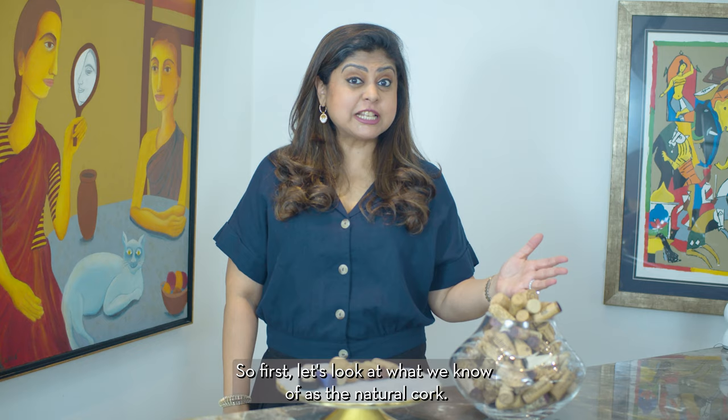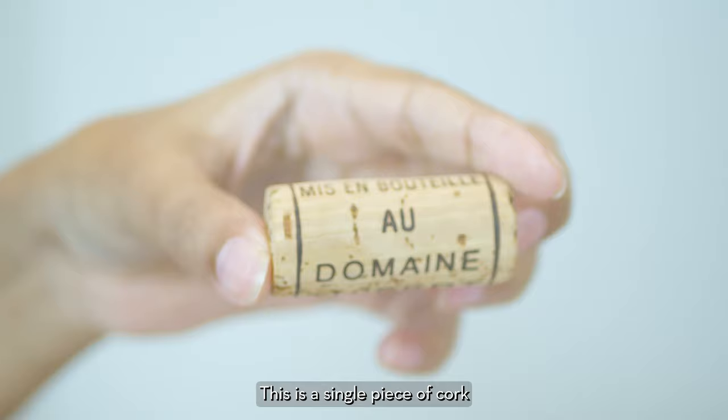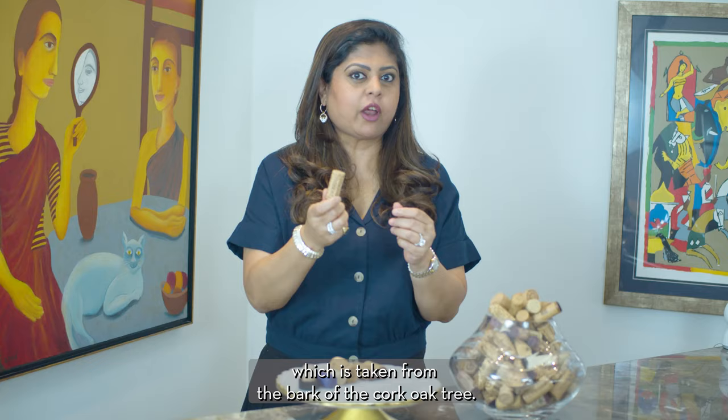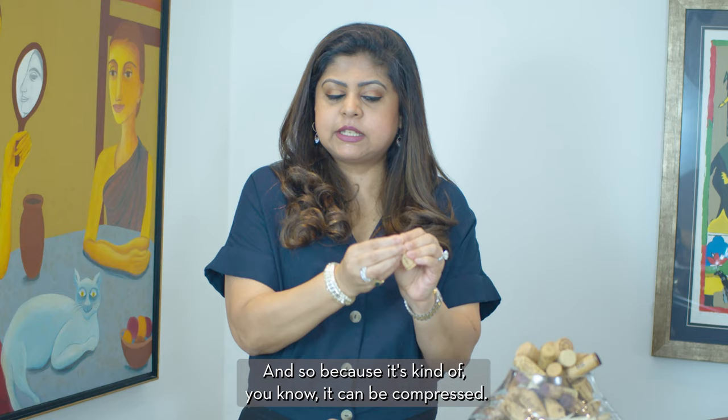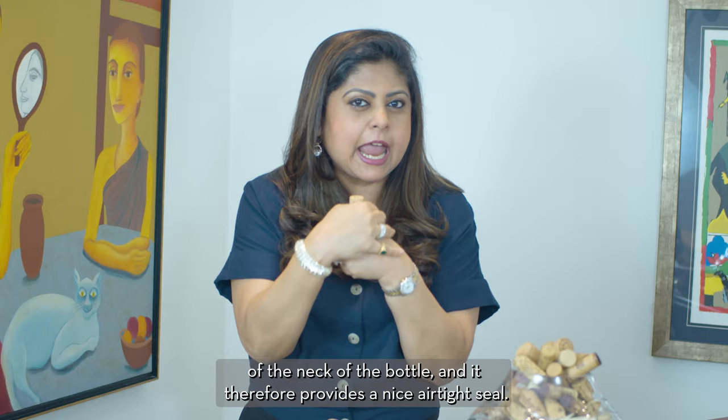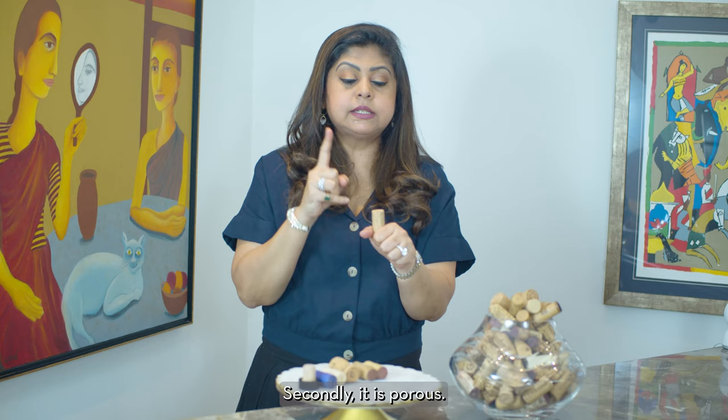First let's look at the natural cork. This is a single piece of cork taken from the bark of the cork oak tree. The first great property it has is that it's elastic — because it can be compressed, when inserted into the wine bottle it assumes the shape of the neck of the bottle and therefore provides a nice airtight seal. It prevents oxygen from going in and spoiling the wine.